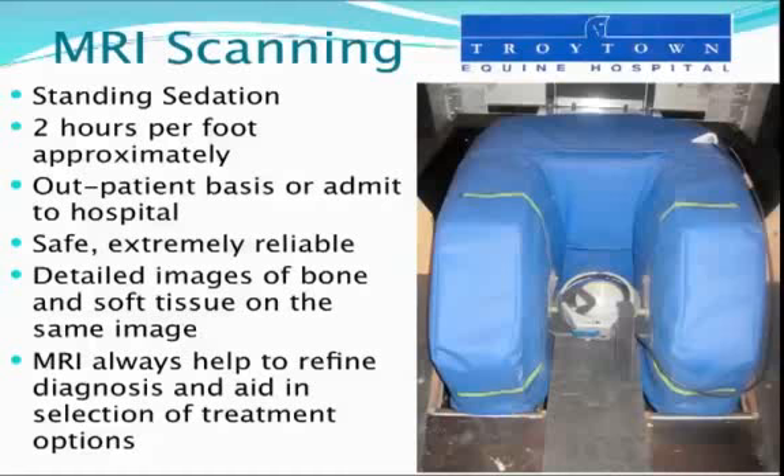So one of the new technologies on the block is MRI scanning. It's been around in human medicine for probably 20 or 30 years. What has come online now is a standing MRI scanner designed by Hallmark in England, and this circumvents the risks of general anesthesia.